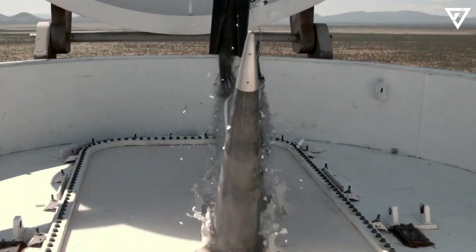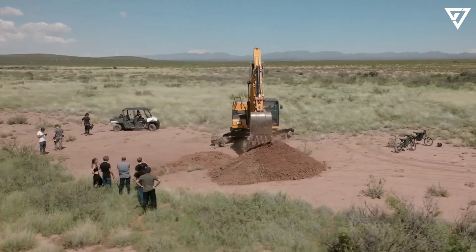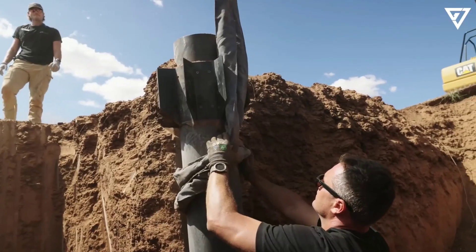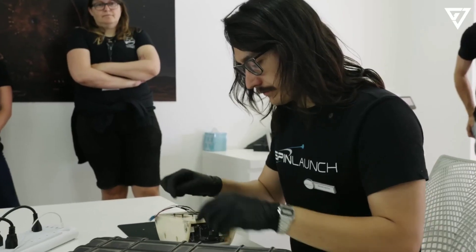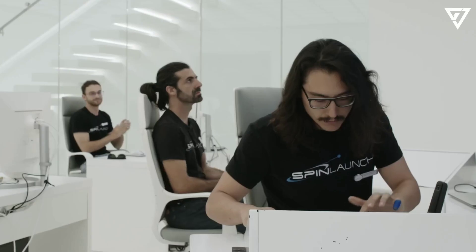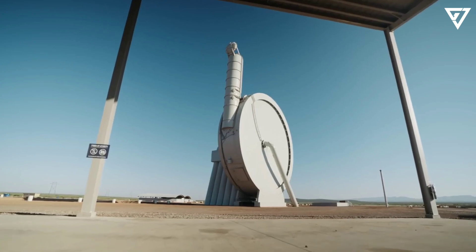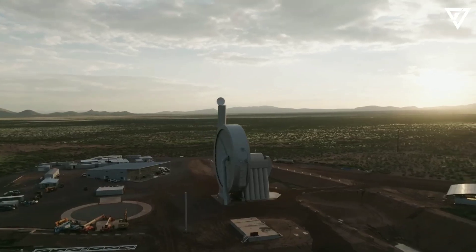The test saw the flight test vehicle (FTV) deploy all six of its payloads successfully, which were also recovered and provided critical flight data. Moreover, it demonstrated that standard satellite components used by commercial partners are inherently compatible with the SMA launch system.